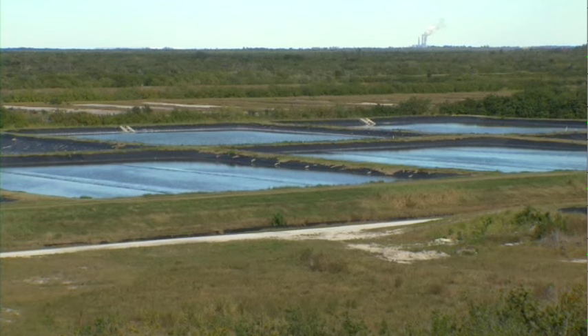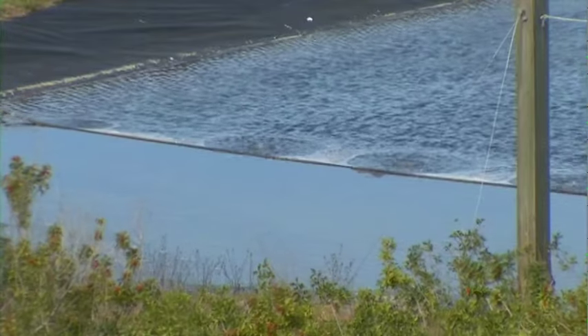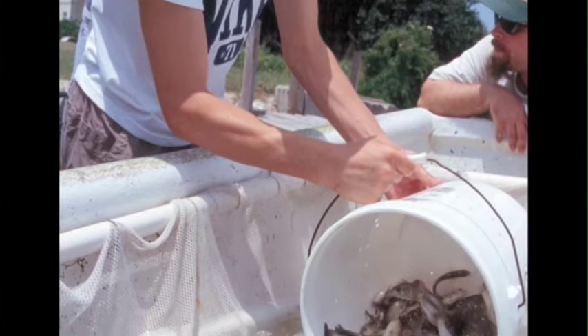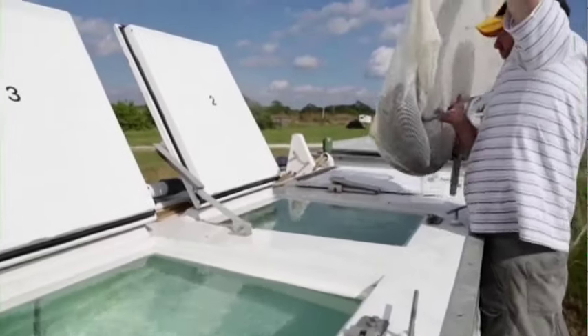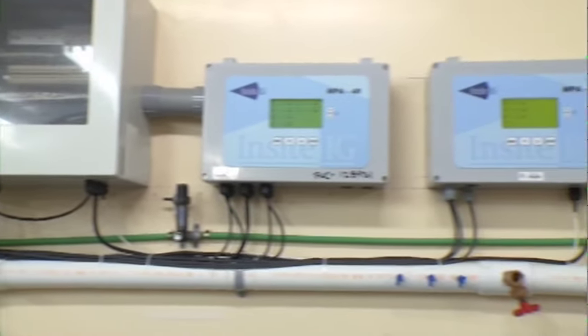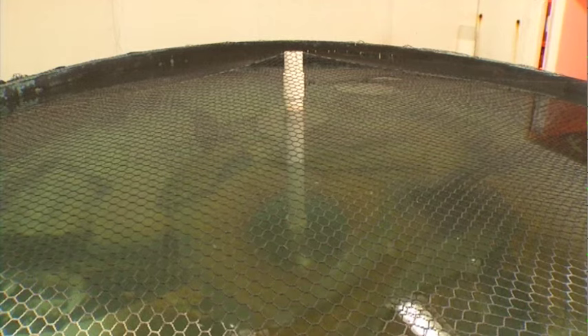A series of ponds were created where fish could be raised to three different sizes before being stocked into coastal waters. The process started by collecting mature red drum brood stock from the field. These fish were returned to the hatchery and placed in tanks where researchers could control water temperature, the amount of daylight, and other factors so the fish would spawn in captivity.